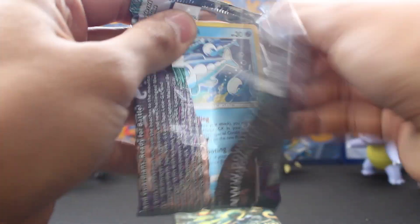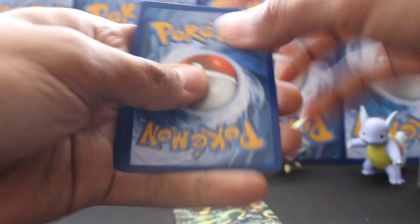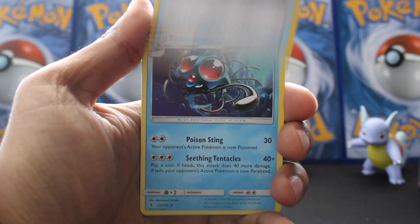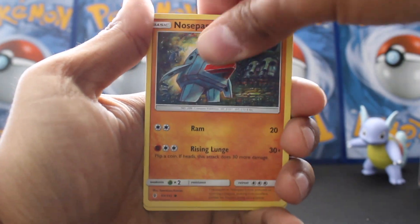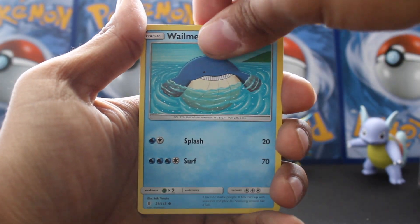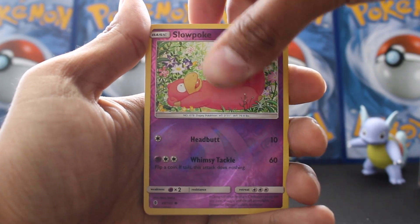Sweet, set that aside. Getting into the Sun and Moon pack here — that burnt note left ash on my desk, kind of cool though. Code card, one two three four to the front. Let's see if we can keep this pull rate rolling. We've got energy, Energy Recycler, Tentacruel, Choice Band...